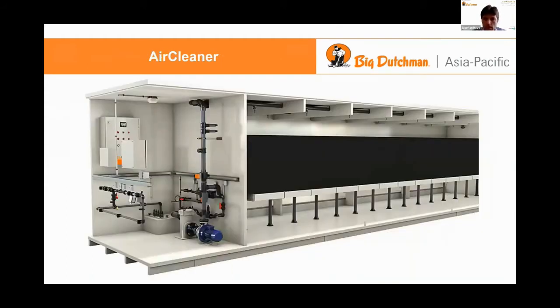This is how it looks like on the inside. We have on the left the control room and what we call the skid — all the pipes and the pumps that are connected to the right side, where all the showers are that scrub the air of dirty ammonia, dust and odor. It's fit in a 40 foot container.